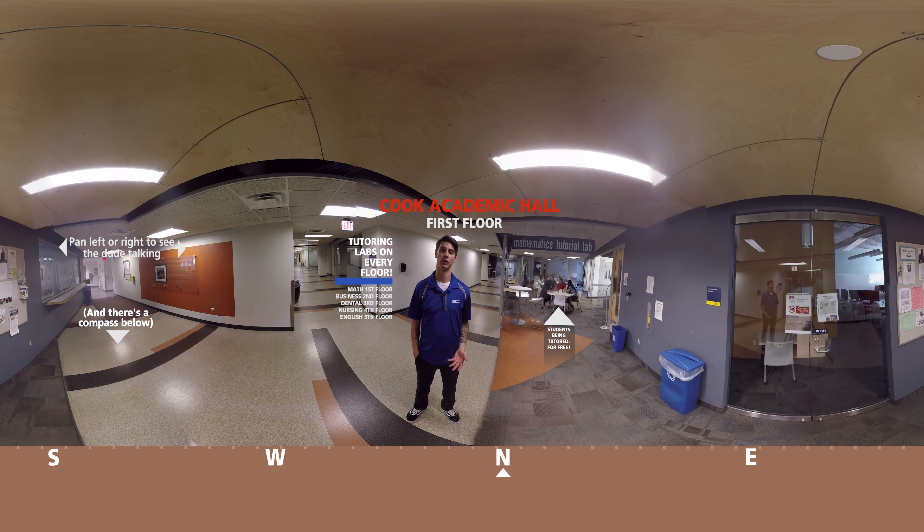We're here on the first floor of Cook Hall. This is the hall that holds all of our English classes, math classes, and a majority of our nursing classes. What I have behind me here is our math tutoring lab. This is a special building because we have tutoring labs on every floor dedicated to a different department — the first floor is math, the second floor is business, the third and fourth floor are dental and nursing, and the fifth floor is English. All of these are free to you as a student.